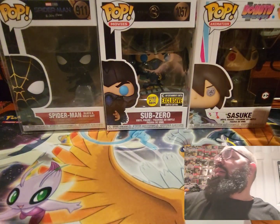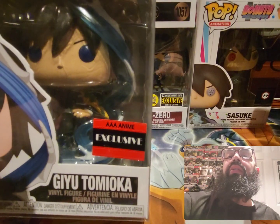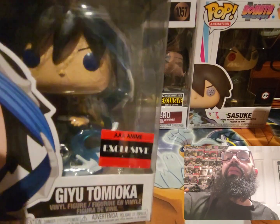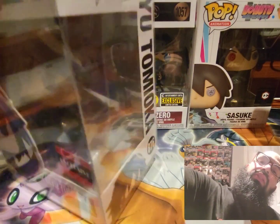We got Zenitsu from Demon Slayer — probably one of the better looking ones, I like this one a lot.